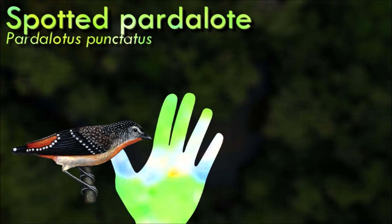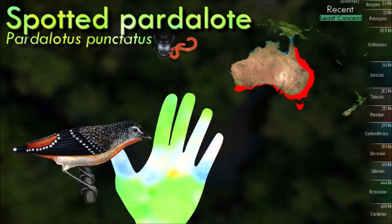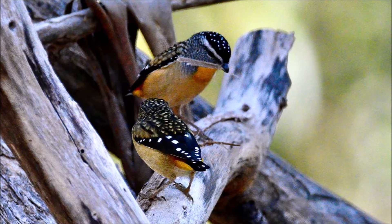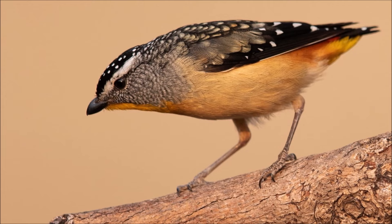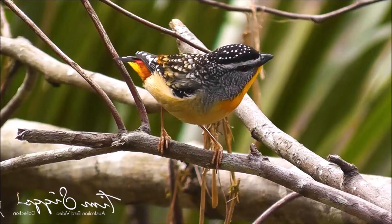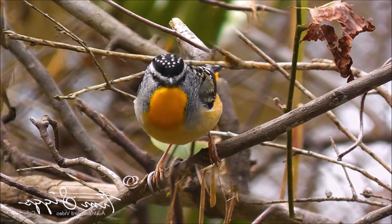The spotted pardalote has a distinctive and vibrant plumage. The upper parts are olive green, and the bird has prominent spots on its wings and back, which give it its name. The throat is yellow, and there is a black stripe across the chest. These birds primarily feed on insects and their larvae, foraging in the treetops; they have been observed hanging upside down from branches while searching for food. They are cavity-nesting birds, excavating tunnels in earthen banks or other suitable substrates, with the nest often lined with soft materials such as fur, feathers or plant material. While some populations are sedentary, others may undertake local or altitudinal migrations in response to seasonal changes in food availability.